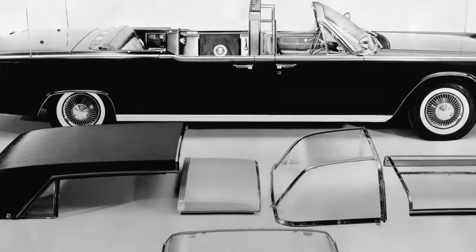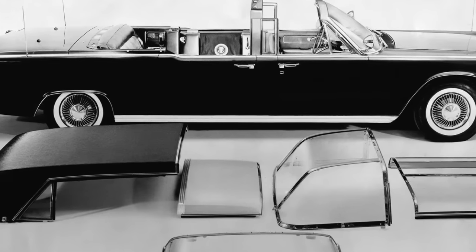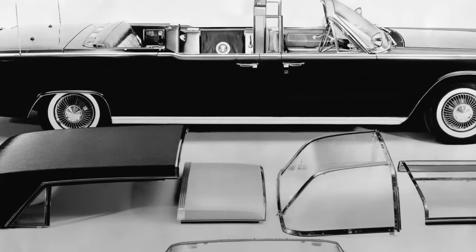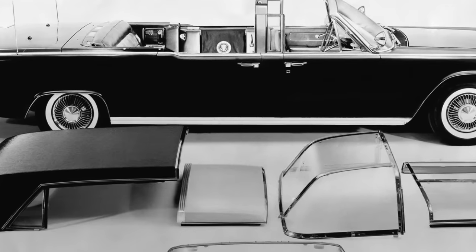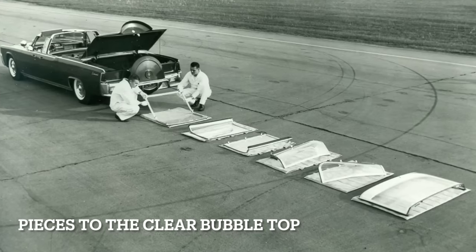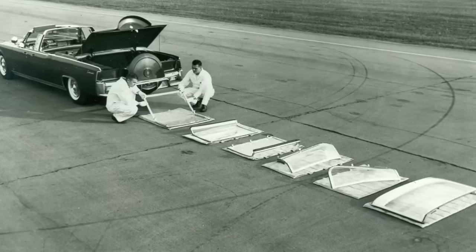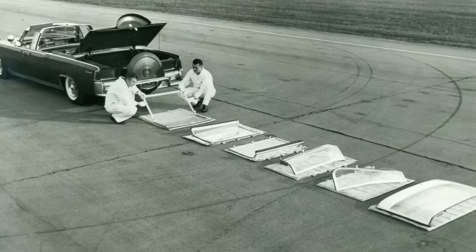Hess and Eisenhart of Cincinnati, Ohio were responsible for the presidential modifications that the Continental received. They cut the car in half, reinforced it, and added three and a half feet to its length. Retractable mounts were added to the exterior for Secret Service agents. Two custom tops were made for the convertible — one was clear plastic and the other made of steel. Contrary to popular belief, neither were bulletproof.